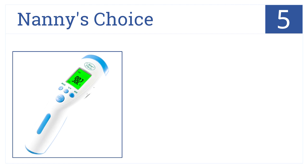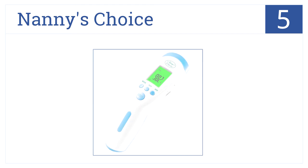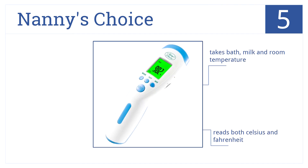At number 5, the FDA-certified Nanny's Choice reads temperature from the forehead with no need for physical contact. It warns of high temperature with a display color. It takes bath, milk, and room temperature, reads both Celsius and Fahrenheit, and comes in a compact 6-inch size.